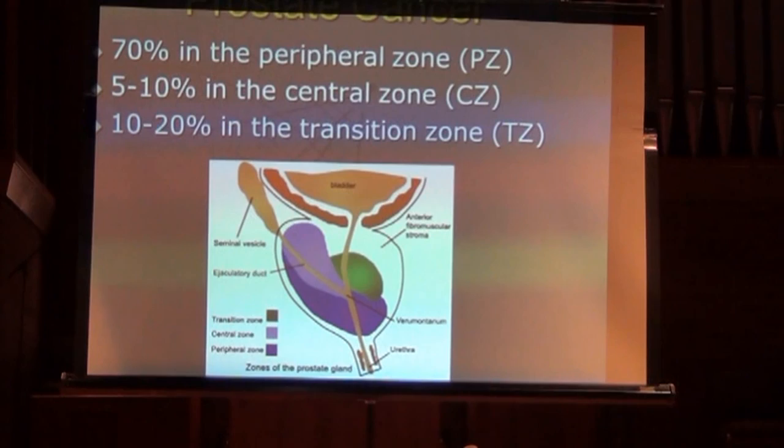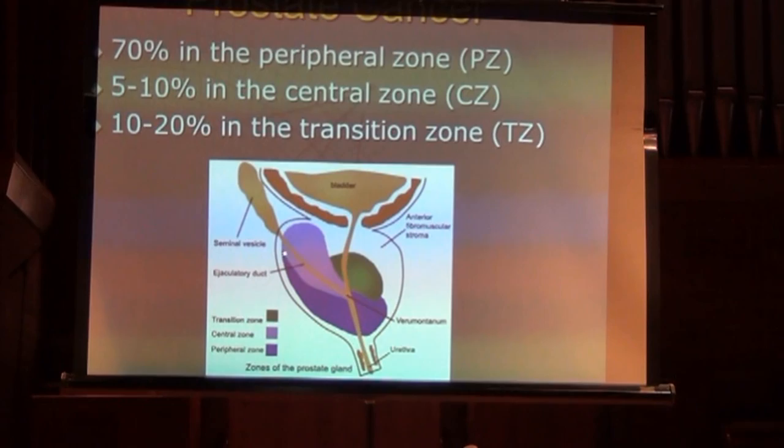There's a zonal anatomy you may hear about regarding prostate cancer location. Seventy percent are in the peripheral zone — the outer purple part of the gland. Five to ten percent are in the central zone near the base of the prostate, and about 20% occur in the transition zone.